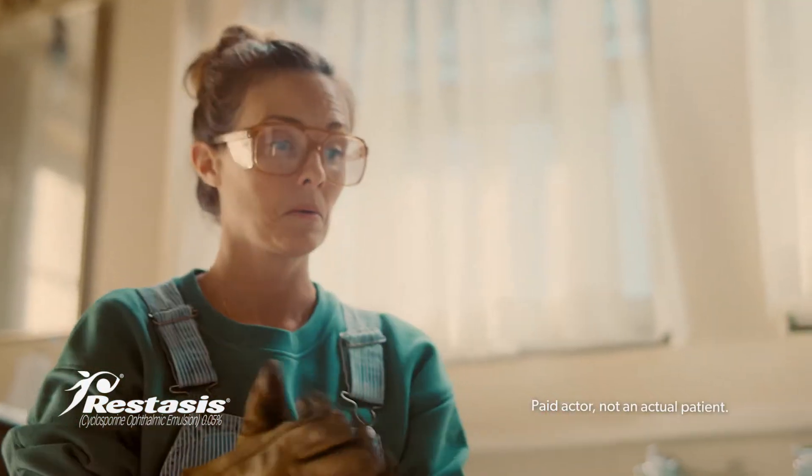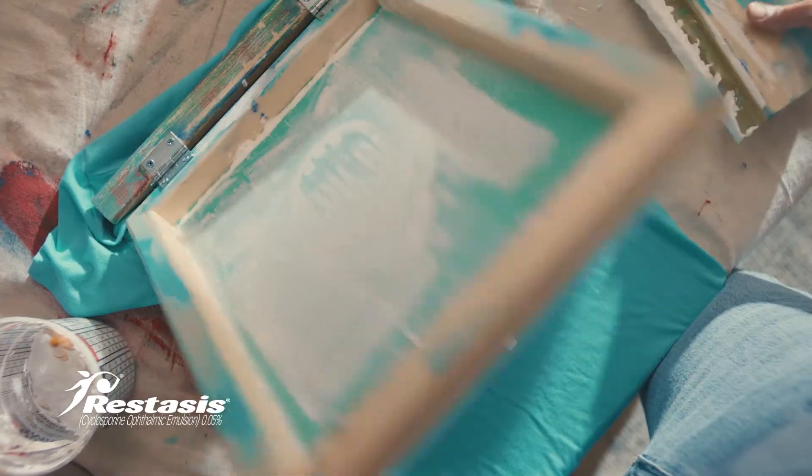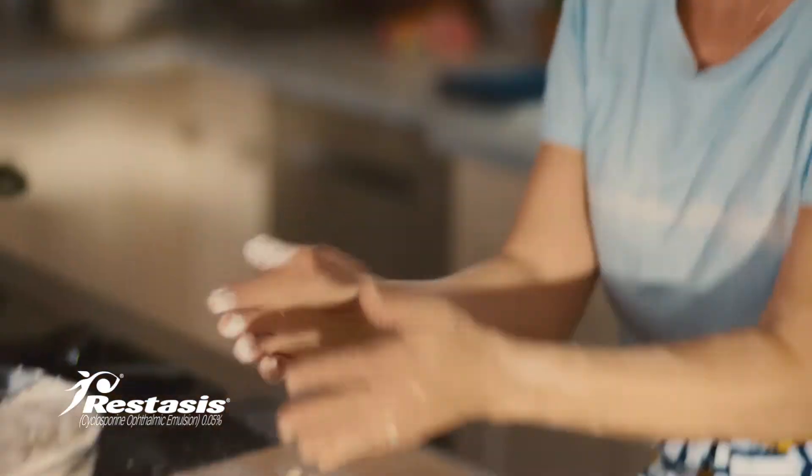Well, well, well, look at you. You mastered the master bath. You created your own style. And you, yes you, turned a sourdough starter into a sourdough finisher.